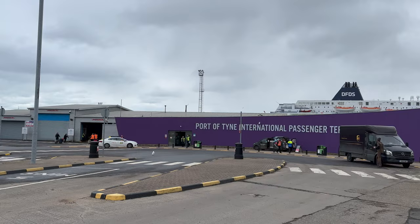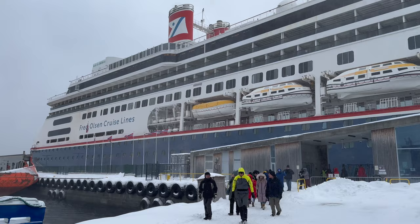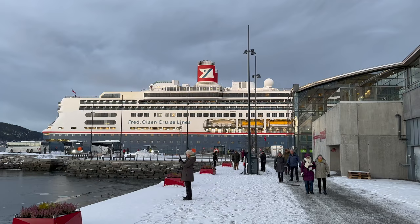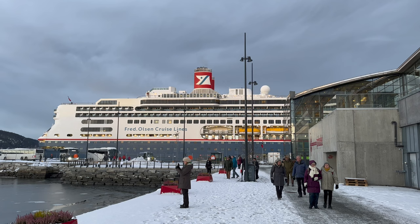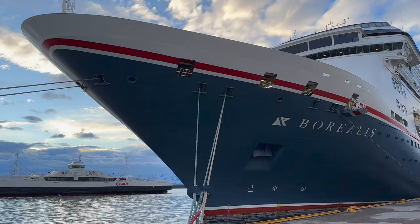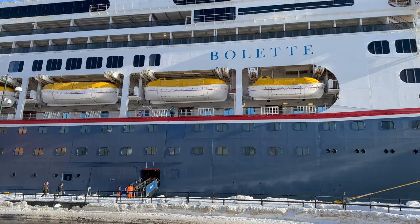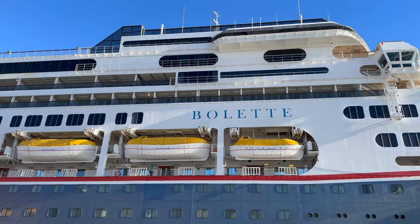This is the Boletta from Fred Olsen Cruise Lines. I recently joined a nine-day trip on the Boletta from Newcastle to Northern Norway on a winter Northern Lights hunt. Frequent followers of this channel will know I took a similar Northern Lights cruise just a few months ago with Fred Olsen on the Boletta's sister ship, the Borealis. I made a ship tour video of the Borealis, but even though they are sister ships and therefore very similar, there are some subtle differences. I know some of you who may be considering a trip to Norway on the Boletta want to see the Boletta, and not a ship that is almost the Boletta, so this is the video for you.